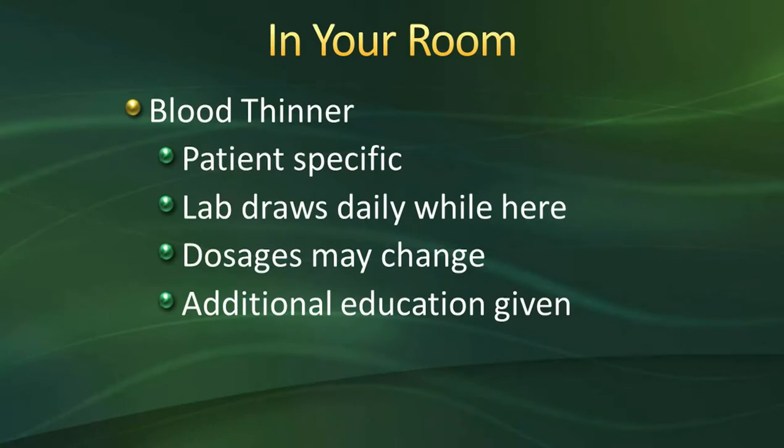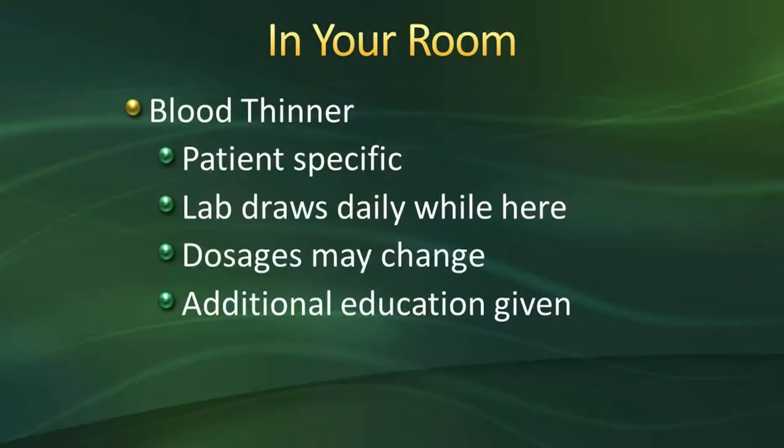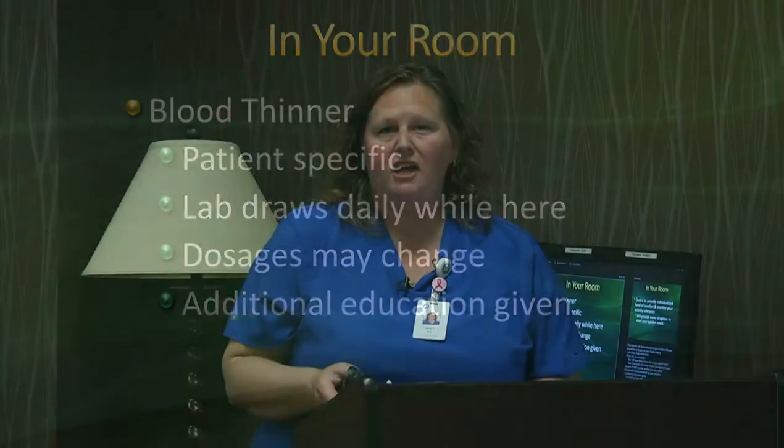Each patient will have a specific blood thinner determined by their doctor and health history. If you are on Coumadin, that requires lab draws. While you're here, you'll have lab draws every morning regardless of what blood thinner you're on. If you're on Coumadin, you'll also need lab draws after you go home — your dosages can change. There will be extra education in the hospital once we know which blood thinner you'll be on.